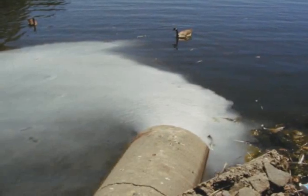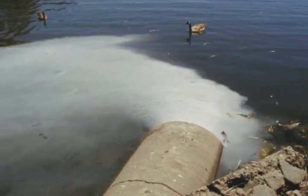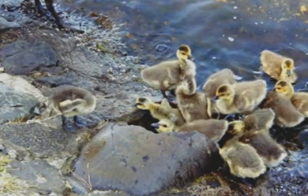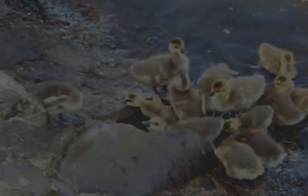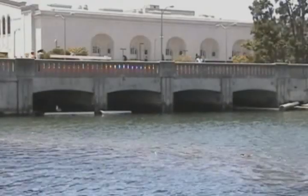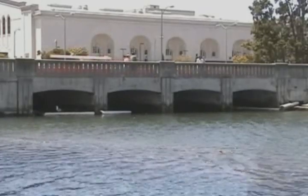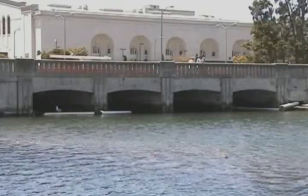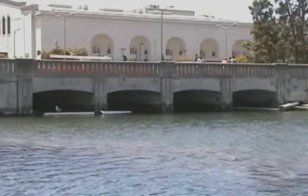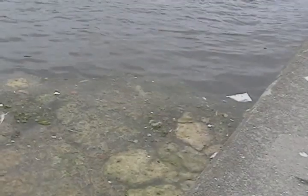The overall water quality is decreasing to a point where it noticeably affects the livelihood of the animals. Even though Lake Merritt itself cycles water through tidal flow, the water that refills the lake contains urban runoff. This means the lake is refilling with contaminated, polluted water with a significant level of chronic toxicity.